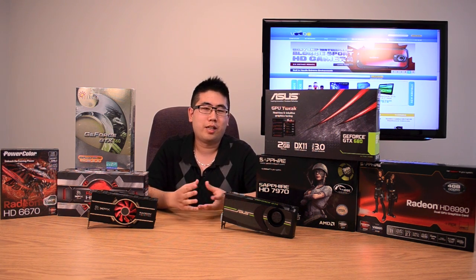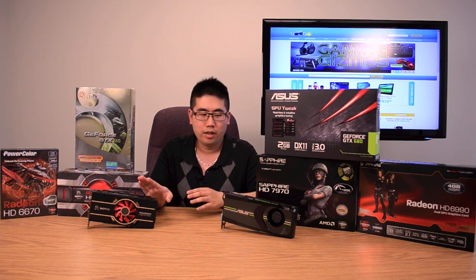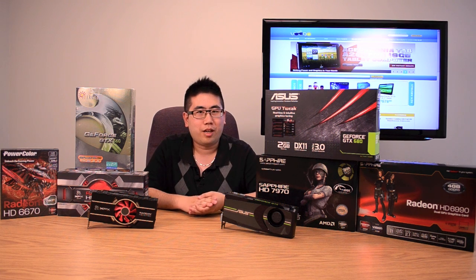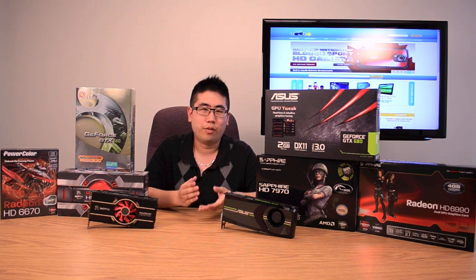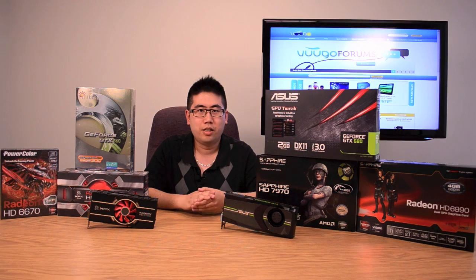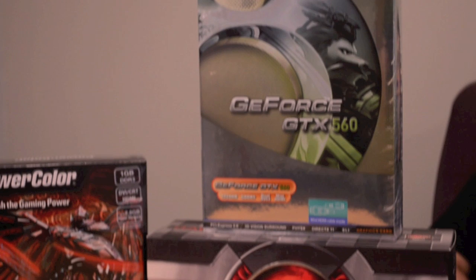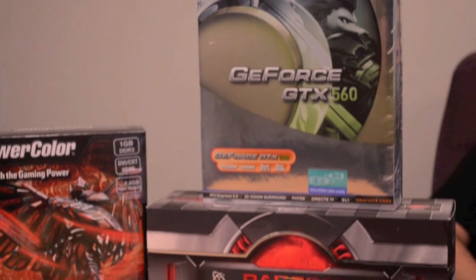Hey guys, welcome back to VoodooTV. Today we're not going to be doing a product review on all these video cards — we're actually going to be doing a how-to and some tips on how to choose the right video card for you. There are so many different types of video cards on the market, from the lower end to the very high end, and making the choice can be quite a daunting task. So whether you're buying a new pre-made computer, building your own, or upgrading an older system, this guide is for you.